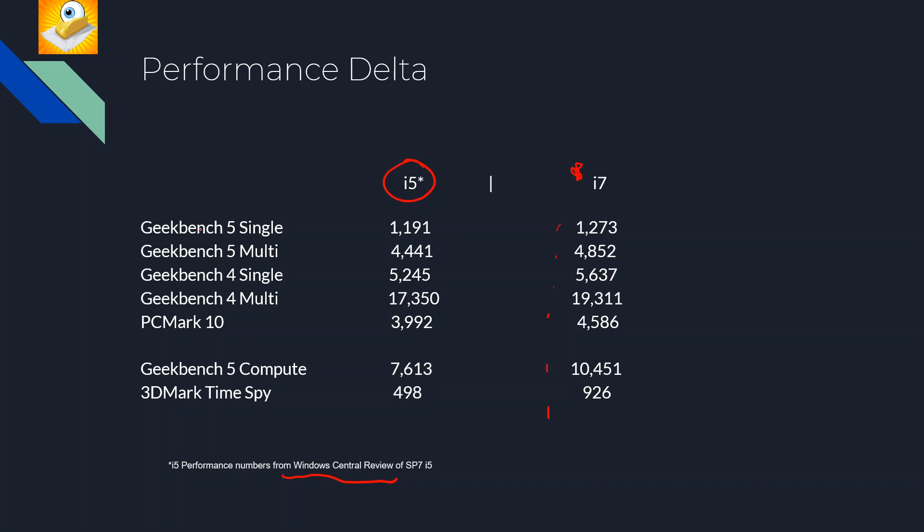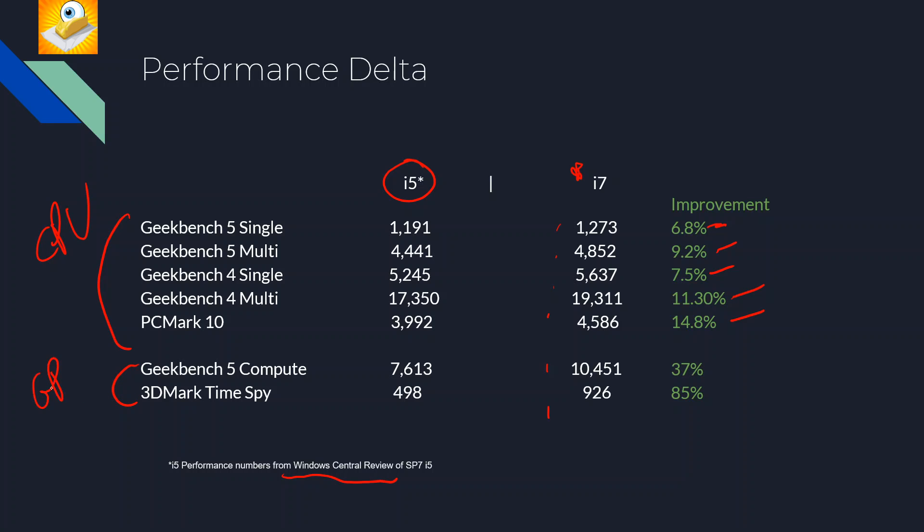Looking at Geekbench 5 single-core: 1191 versus 1273. In the multi-core test there's a 9.2% improvement. On Geekbench 4 you get a 7.5% improvement in single and 11.3% in multi. PC Mark 10 shows a 15% improvement, partly because it uses some GPU-accelerated tests. Overall these are the CPU benchmarks — roughly a 7–11% CPU advantage for the i7.